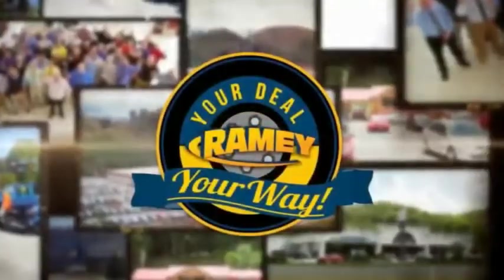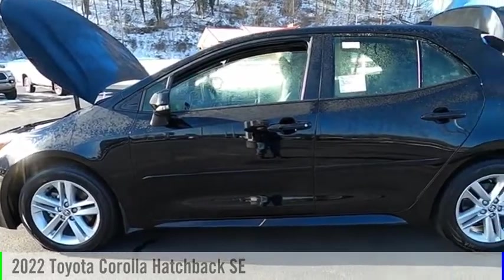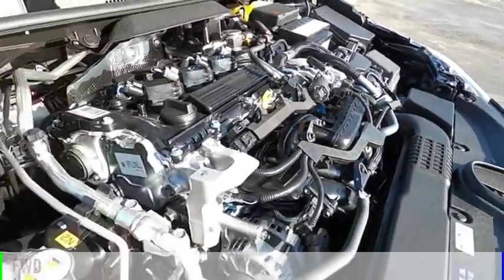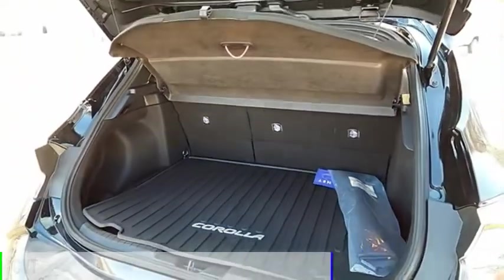Amy, it's your deal, your way. Stop by and take a look at the 2022 Corolla Hatchback. This vehicle is powered by a front-wheel drive, four-cylinder, 2.0-liter engine, and comes with a continuously variable transmission.